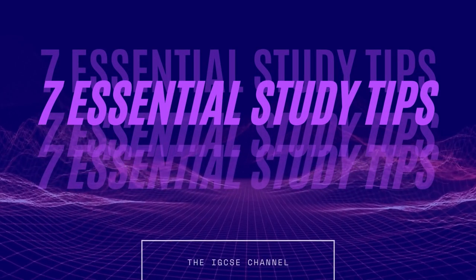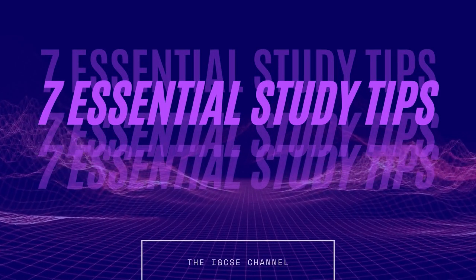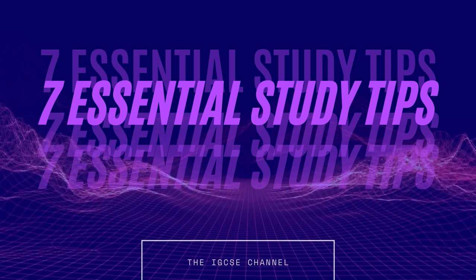Hi guys, in this video I want to share my 7 essential tips on how to study for a GCSE or A-level exam.